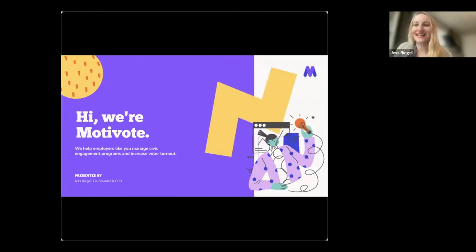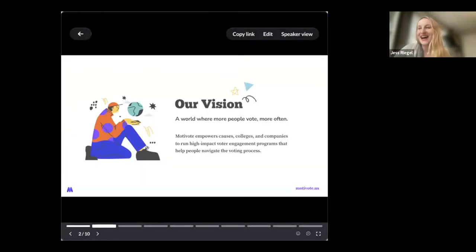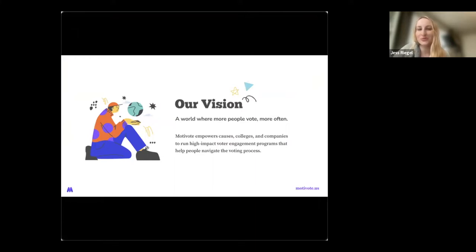Hi everyone. Thank you. My name is Jess Riegel. I am based in Brooklyn, New York, and I'm the co-founder and CEO of Motivote. I'm excited to kick off the set of tool presentations and demos today, diving into specific ways that companies can support their employees in navigating the voting process in the 2022 midterms and beyond. We at Motivote, like the others you'll hear from today, want to help build a world where more people vote more often, by helping organizations help voters in their communities navigate what can often be a confusing process.